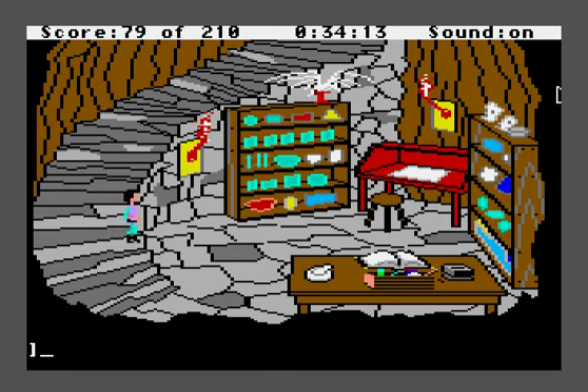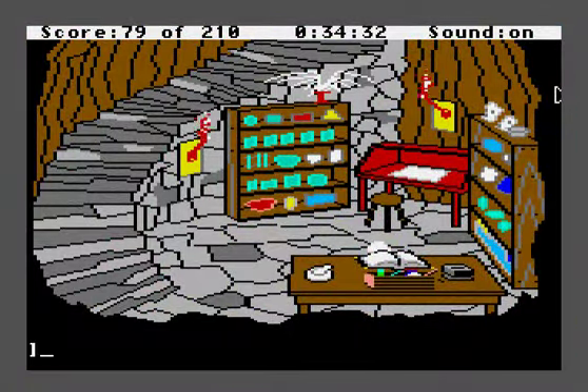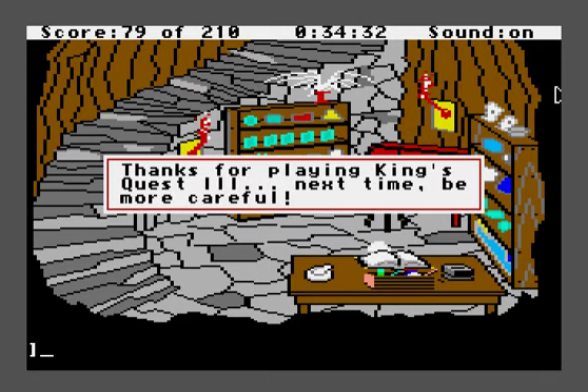You can fall off the bottom part of the stairs without dying. Hey, Manannan — we're just kind of checking out your laboratory. 'You're up to no good, Gwydion,' Manannan snarls through clenched teeth. 'Never again will you discover my secrets.' That was a pretty dramatic zapping animation.